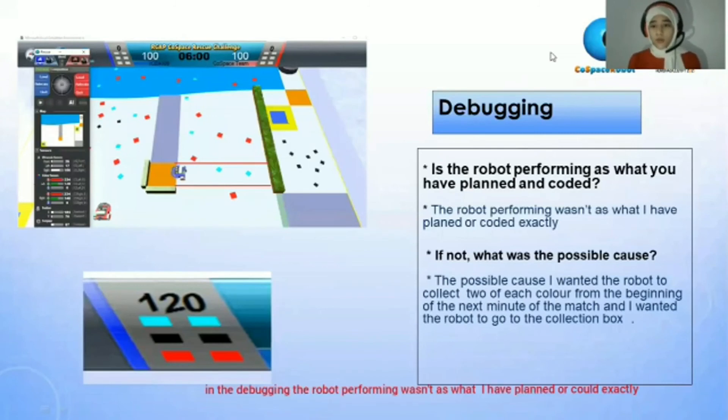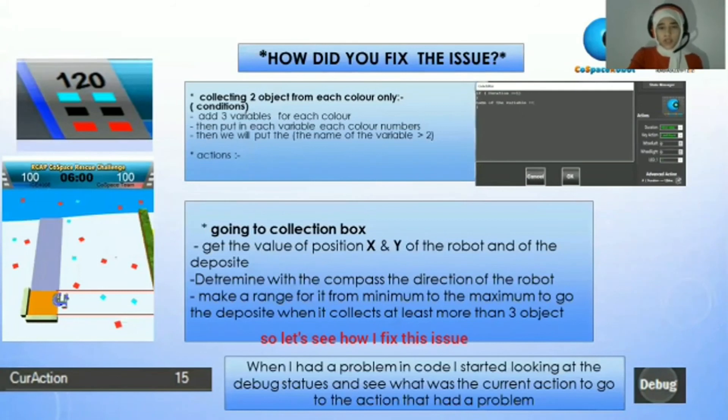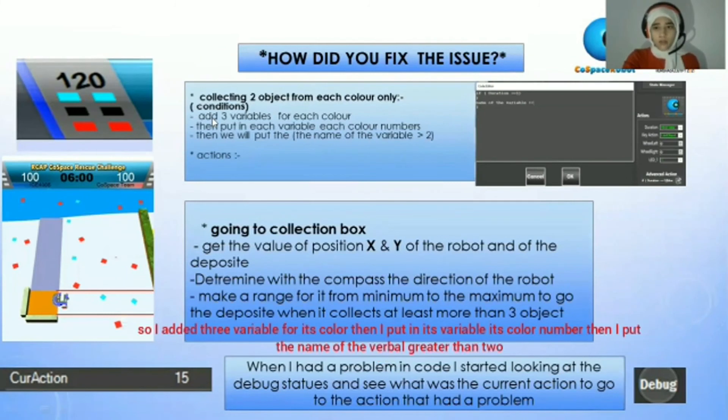Debugging: the robot's performance wasn't exactly as I had planned or coded. The possible fix — I wanted the robot to collect two of each color from the beginning of each minute of the match and then go to the collection box. How I fixed this: I made collecting limited to two objects from each color only. I added three variables for each color — red, cyan, and black.